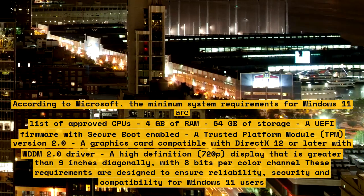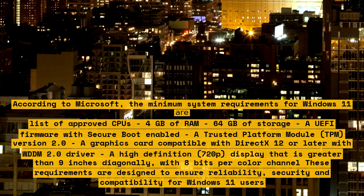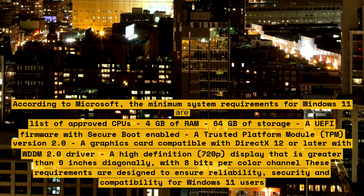Also required is a high-definition 720p display that is greater than 9 inches diagonally, with 8 bits per color channel. These requirements are designed to ensure reliability, security, and compatibility for Windows 11 users.